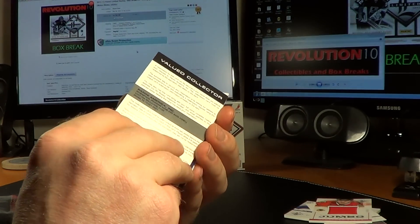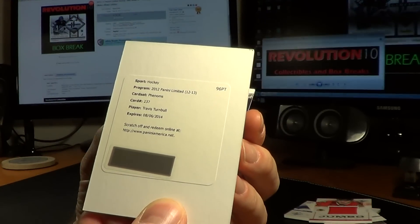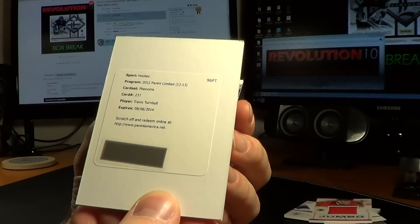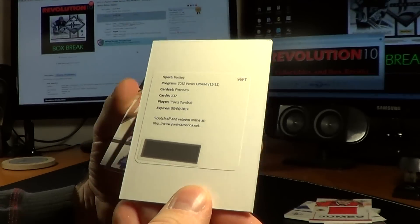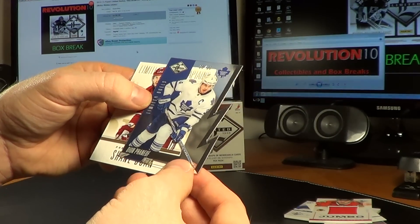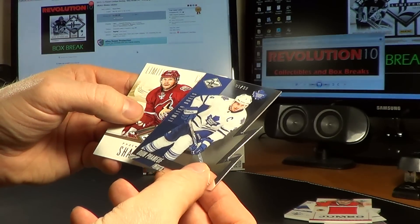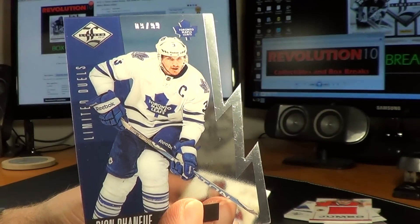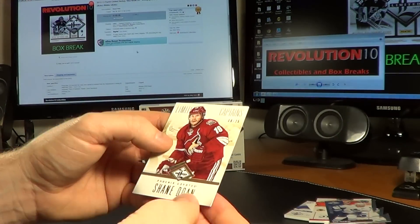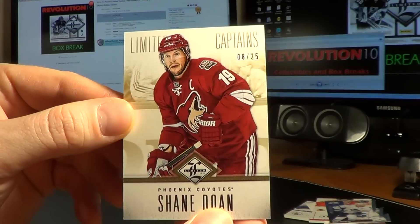And another redemption. This is the 2012 Panini Limited Phenoms, number 237, Travis Turnbull. I'm going to have to look this one up — I'm not exactly sure which team he goes to. And for the Toronto Maple Leafs, we have a die cut Limited Duels, number 9 of 99 — Dion Phaneuf.